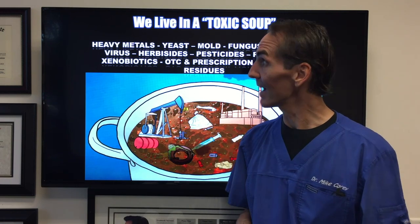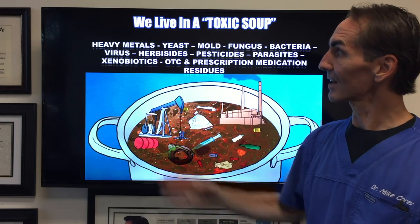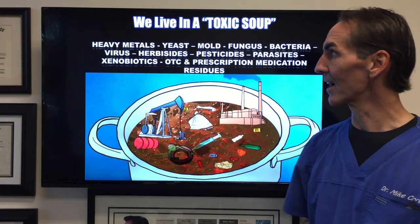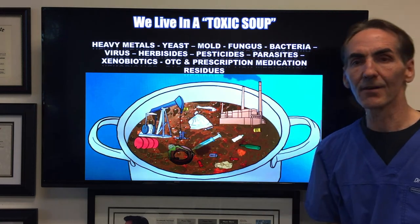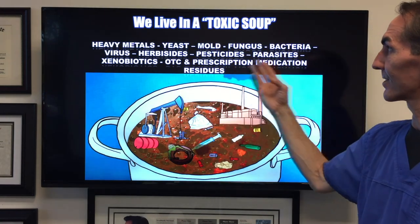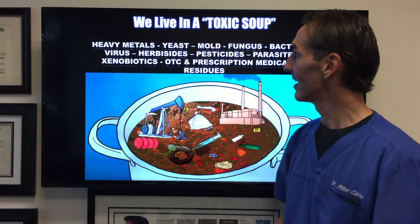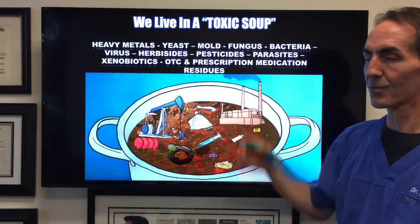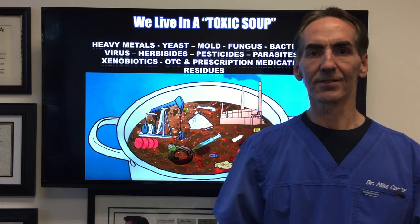I want you to understand it. When we have things like this toxic soup that we live in — we're talking about heavy metals like mercury, thallium, lead, yeast, mold, fungus, bacteria, viruses, herbicides, pesticides, parasites, xenobiotics like fire retardants, over-the-counter and prescription medication residues — what does your body do when it can't get rid of all of this stuff?